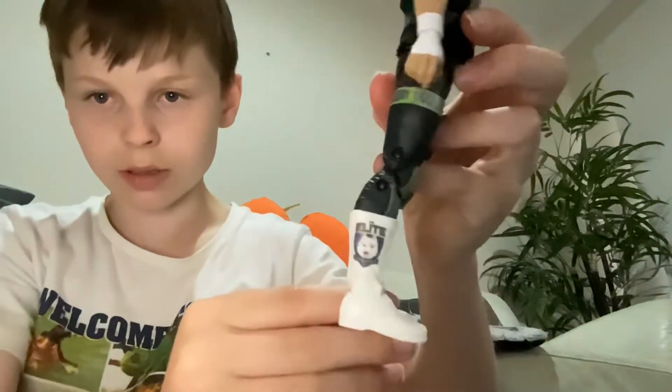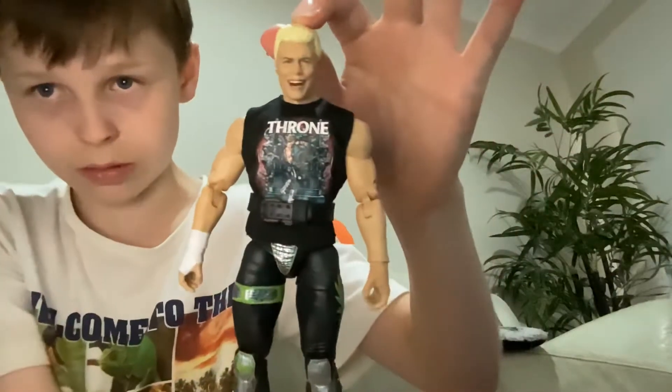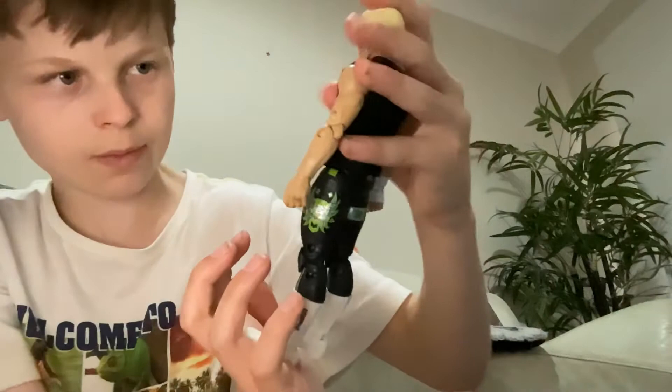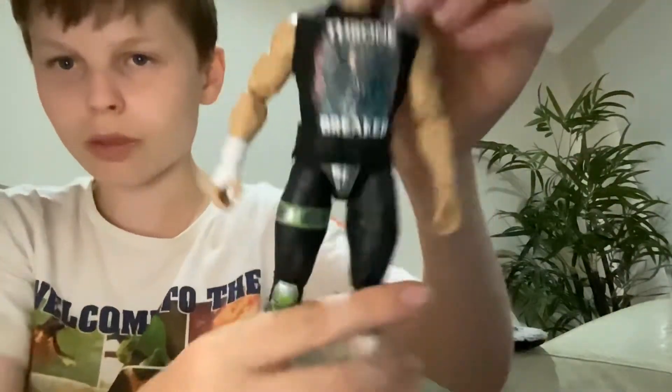Then we have Cody right here — the American Nightmare. It says 'Throne Breaker' on the belt, because he destroyed Triple H's throne to prove a point that AEW means business.